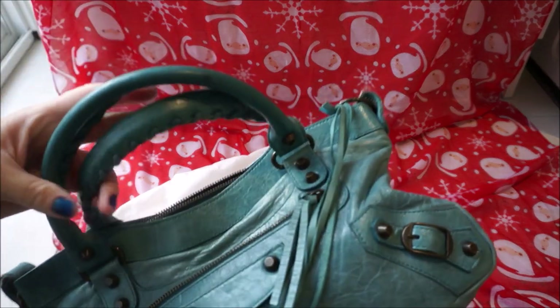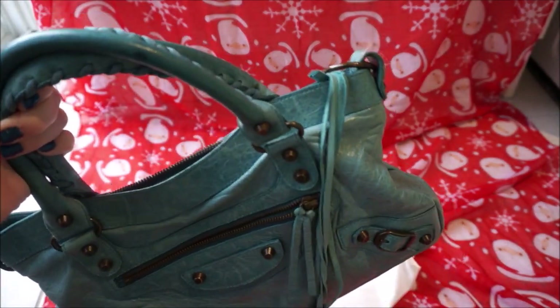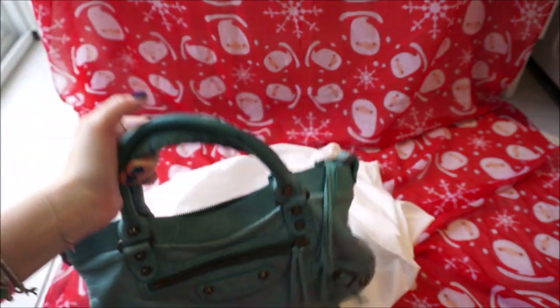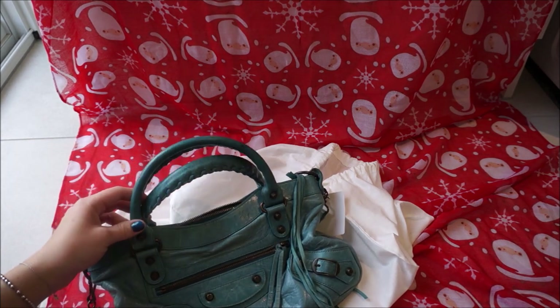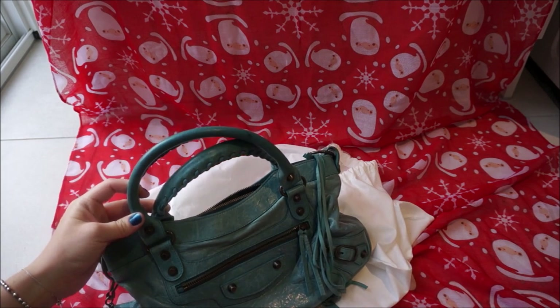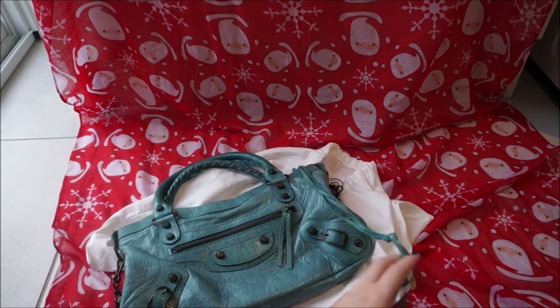I have the Balenciaga Tempête, which I think was 2009, in the day bag, and that hasn't faded in color at all, so I'm hoping this will stay the same. I'll treat it the same way I did with my other ones — give it a bit of a waterproofer and try not to keep it in the sun too much, but I do live in Australia so it's going to get some sun. Hopefully that'll keep it in pretty good condition.